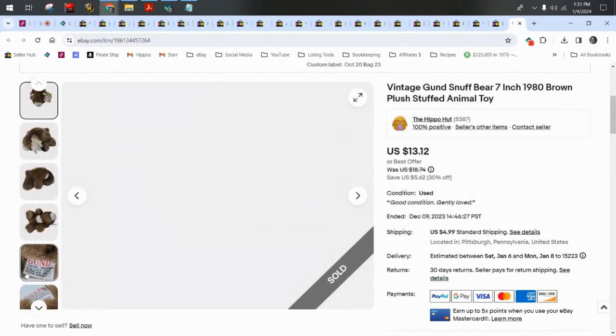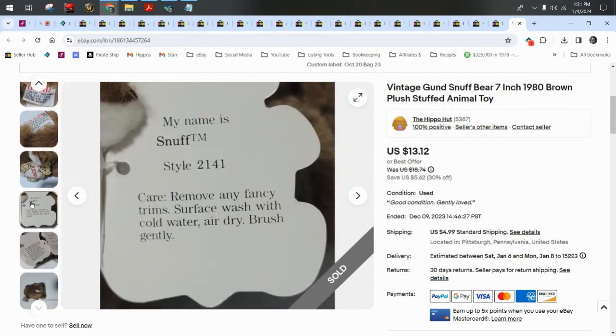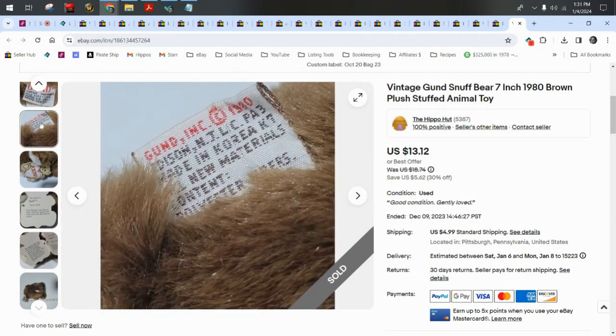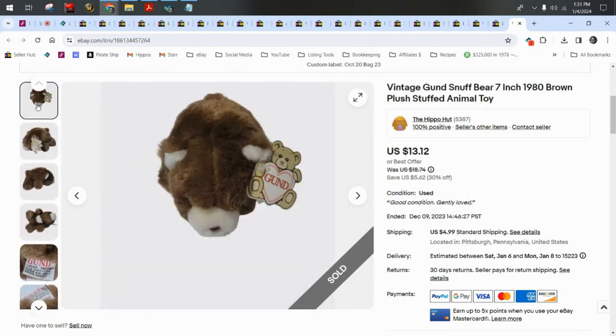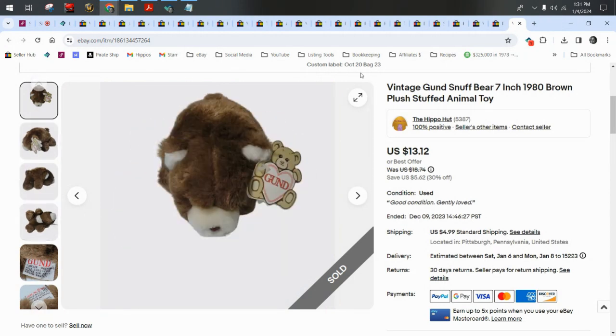Vintage Gund Snuff Bear — his name is actually Snuff. He's so cute because his name is Snuff and he's a bear. Sold for $13.12 plus $5 shipping, and yes, I got a really big kick out of Snuff Bear.